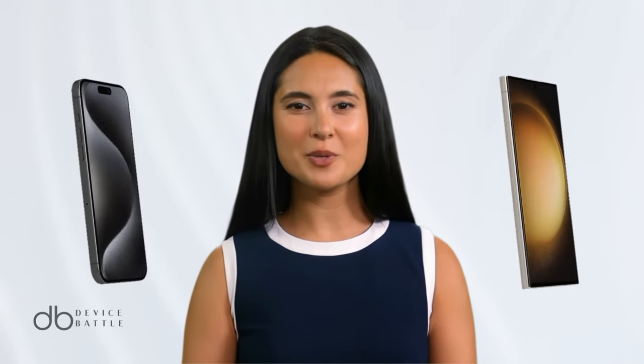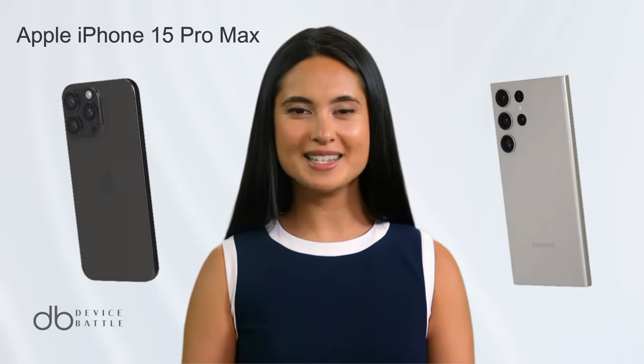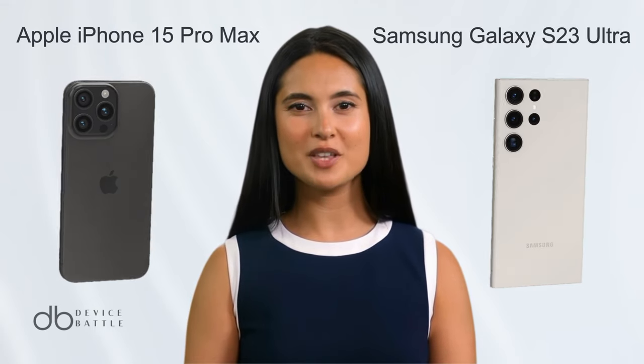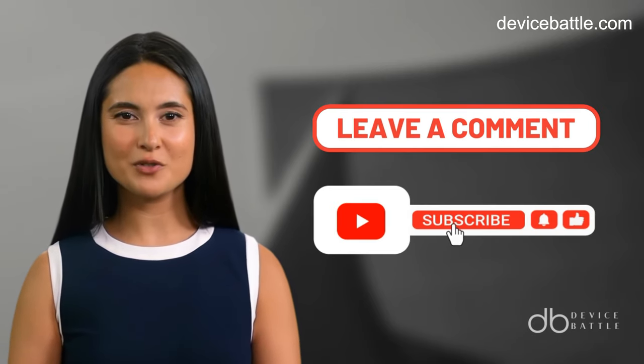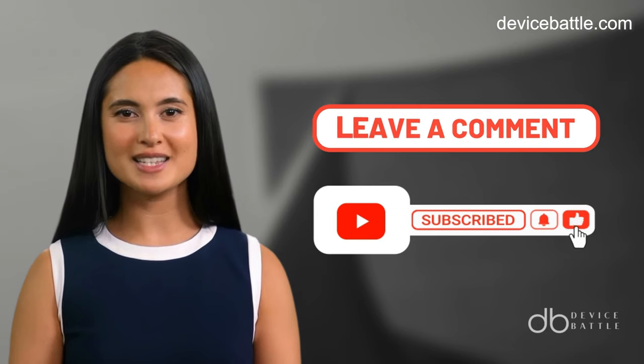Welcome to the comparison between Apple iPhone 15 Pro Max and Samsung Galaxy S23 Ultra. Share in the comments which devices you want to see in our next video, and don't forget to like and subscribe to stay with our channel.